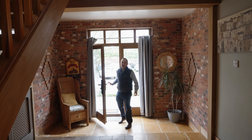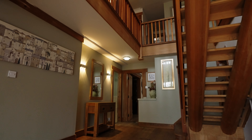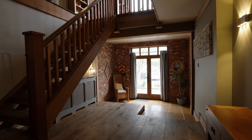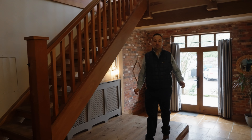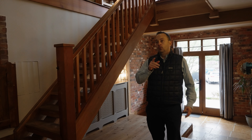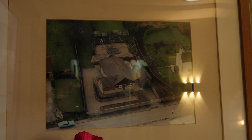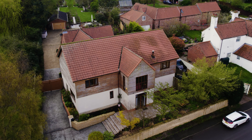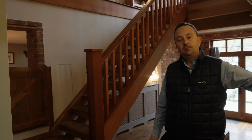Now we'll have a look at the internal accommodation — what an entrance hall to be greeted with. It's a stunning open plan entrance hall with gorgeous solid oak flooring. Look at the staircase going up to that gallery landing — it's an absolutely cracking feature. Just take a look at what this property was before; they've literally rebuilt and extended this house on a huge plot.